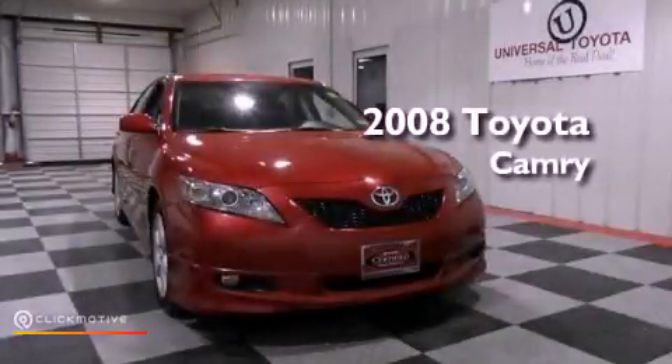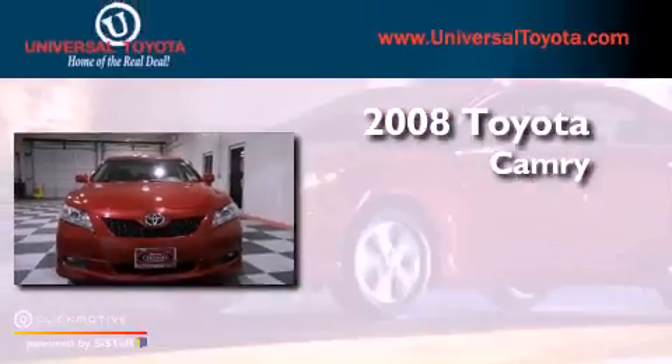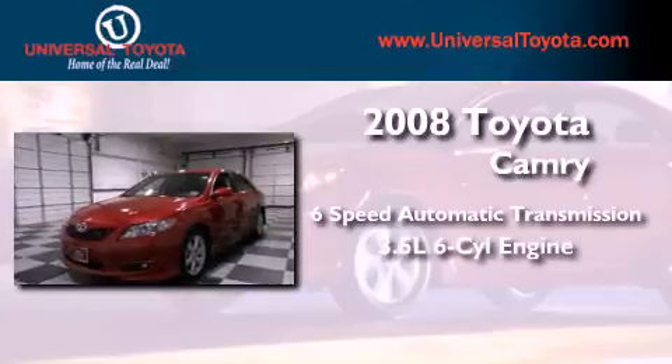This is a certified pre-owned 2008 Toyota Camry. This four-door sedan has a six-speed automatic transmission and a 3.5 liter V6.